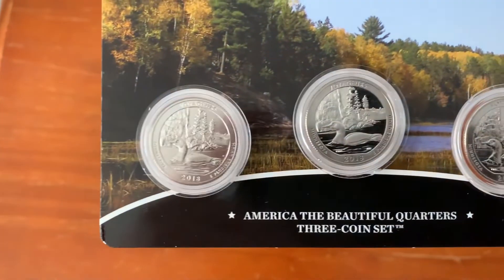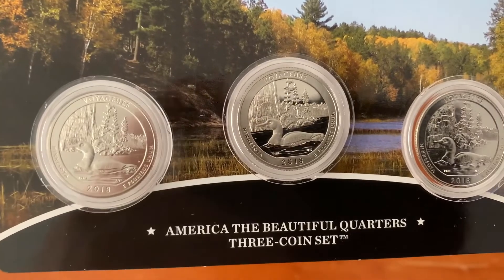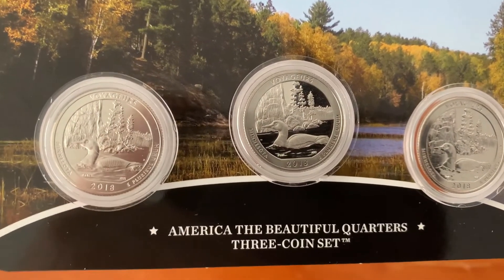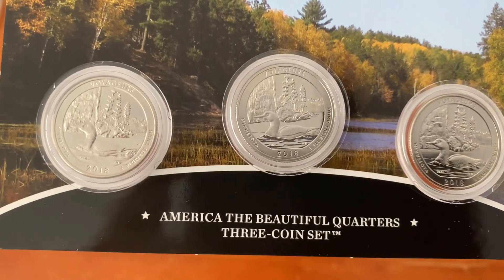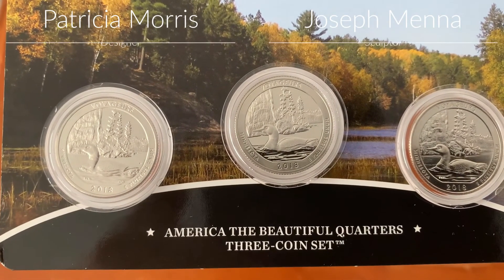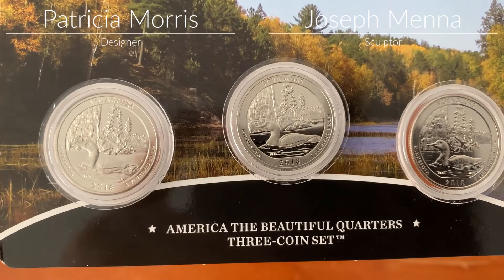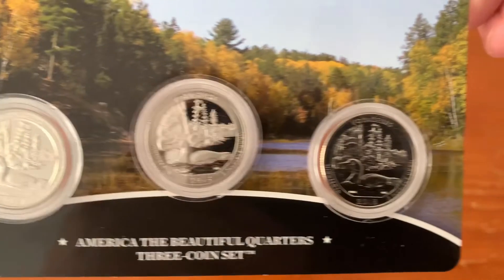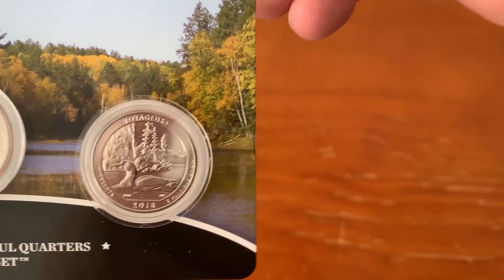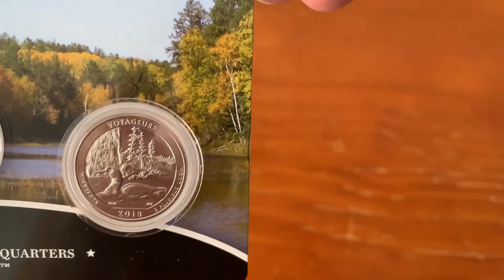On the reverse of the coin, we see a common loon with a rock cliff in the background, representing some of the wildlife and the natural beauty to be found in the park. Notably, another coin which features a loon is the Canadian dollar coin, so much so that it is colloquially known as the loonie. Given how close Voyageurs is to Canada, it is no surprise that the same wildlife appears.